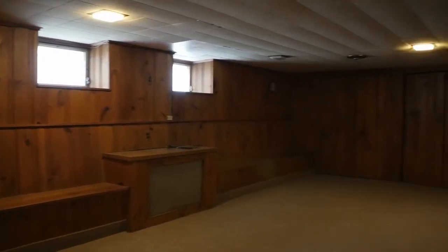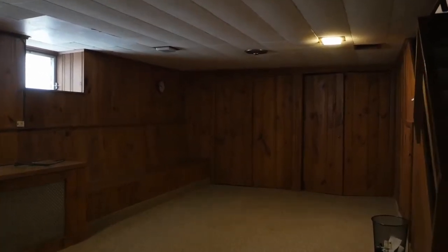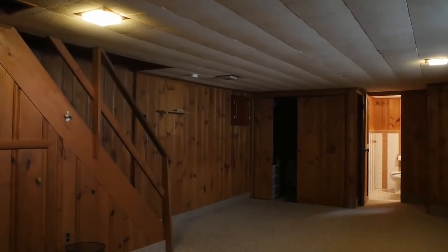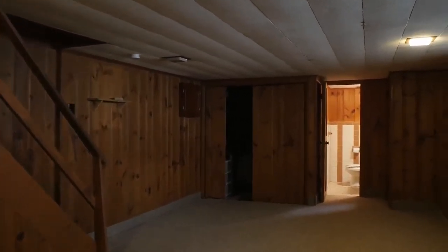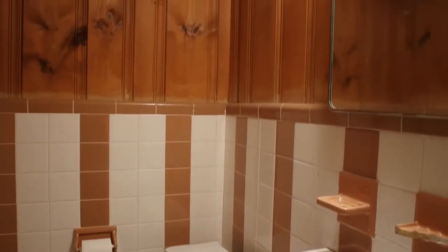A finished lower level adds a vast living area for family fun and casual entertaining. There is plenty of storage on this level, plus a powder room.